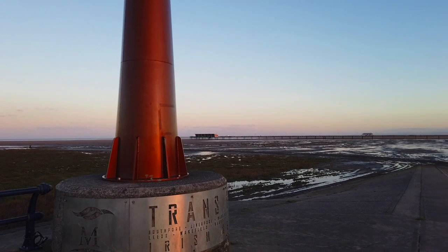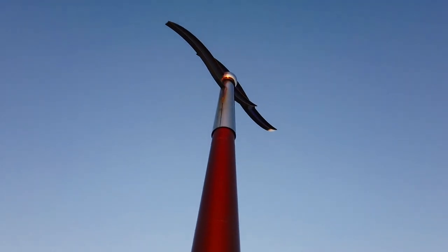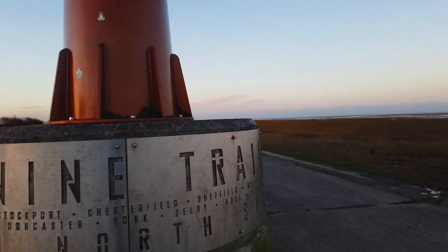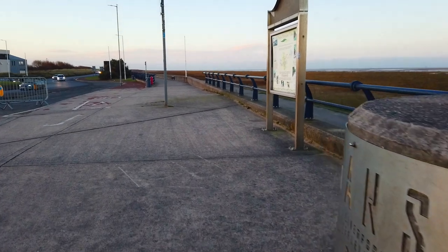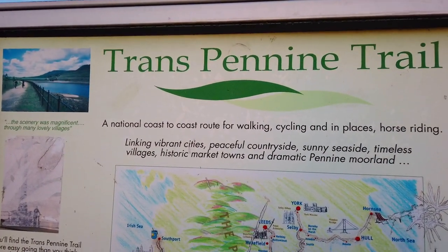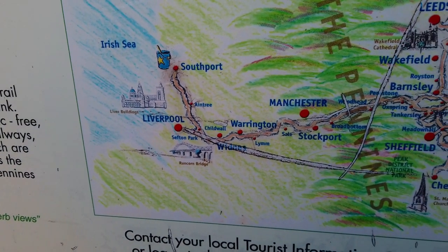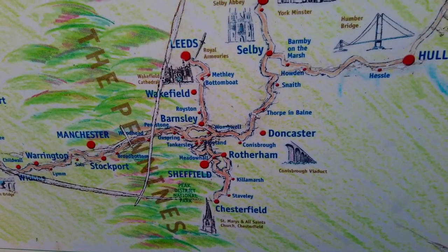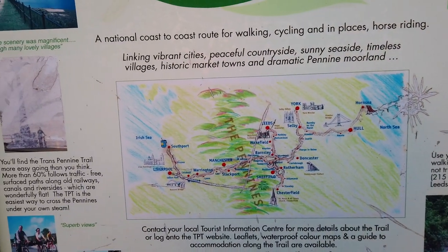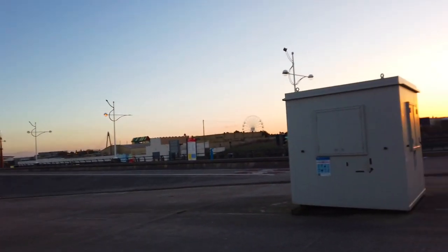I've just walked to the end of that little bit of beach and here is a big monument statue thing. It says Trans Pennine Trail — a national coast-to-coast route for walking, cycling, and in places horse riding. So it goes all the way from Southport here, through Warrington, Manchester, Barnsley — wow, interesting! I'm going to head back this way now, walking towards the pier. The sun is coming up over here — look.